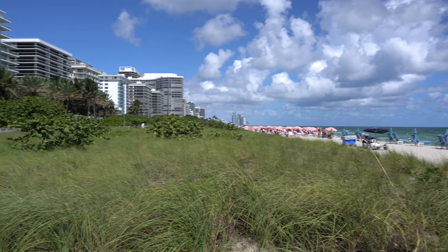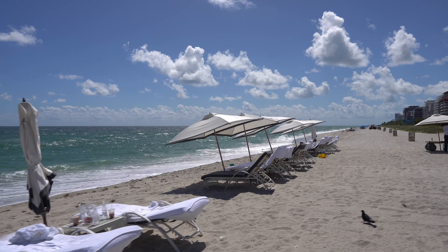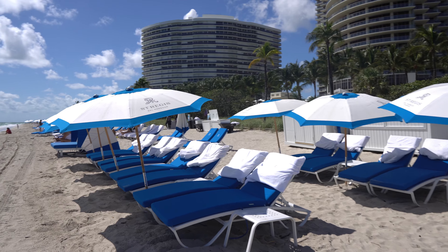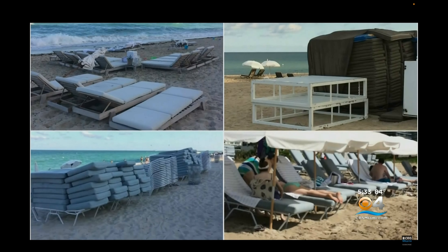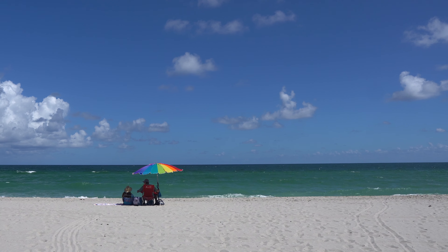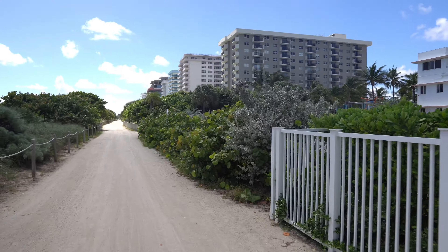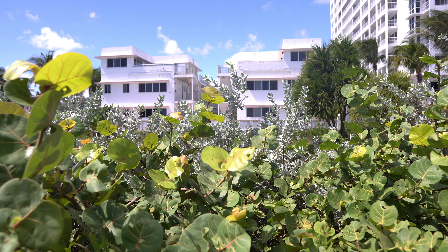Surfside Beach, being more of a community beach, used to have beaches that were wide open — people could just come with whatever they wanted and plop down on the beach. But then a controversial law went into effect last year that lets the condos and hotels on the beach put out chairs whether or not anybody is using them. One resident worries soon her unspoiled paradise will look more like what we're used to seeing on Miami Beach. As she put it, 'This is like going to a movie and saving a whole row for your friends that aren't even there yet.'